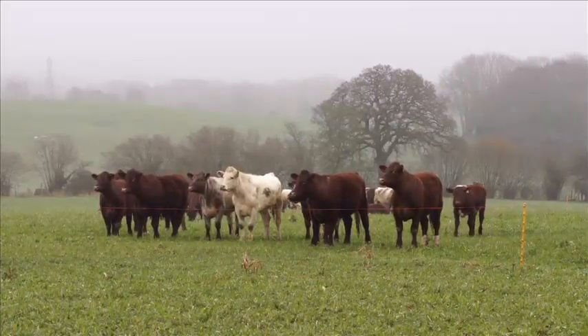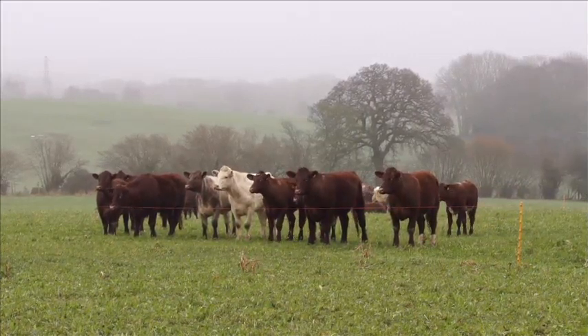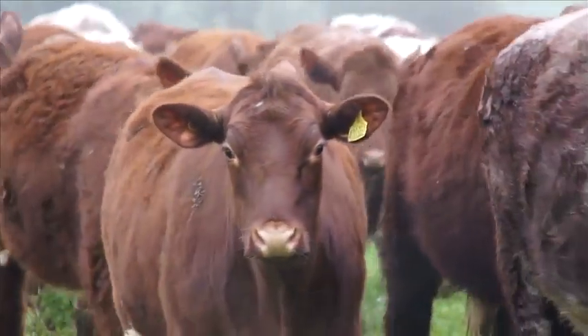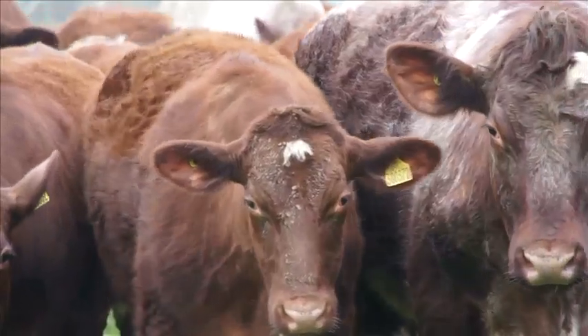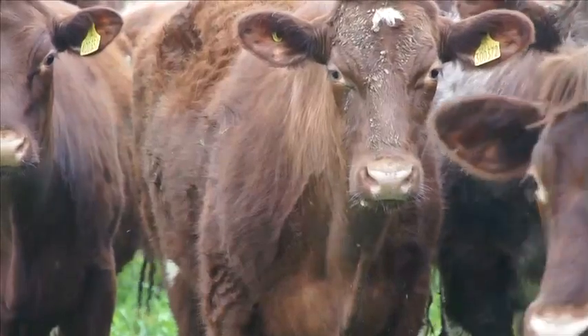I've been looking at mob grazing — some people call it management intensive grazing, and I think I'd probably go with the latter, on the basis that I've not been running the breeding cows and the young stock and the fat stock together. I've been running the cows and calves as one group and my young stock and fat stock as a separate group. So it is a more intensive form of grazing, certainly in terms of management and in terms of the impact of the animals in the field itself.